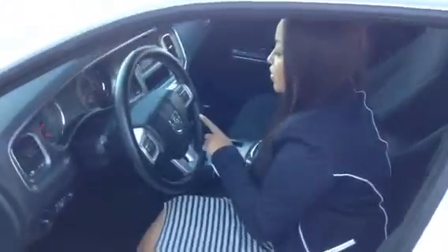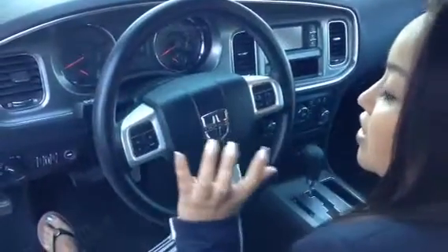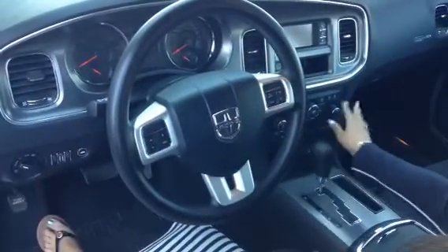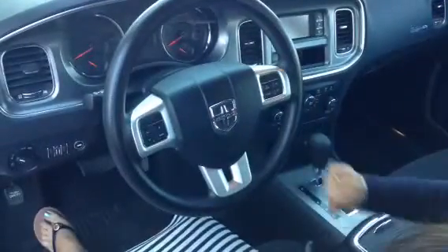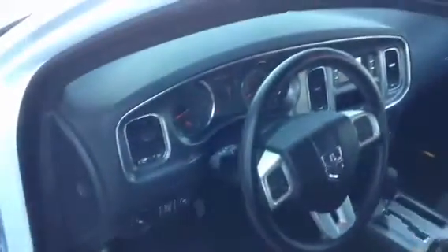On the steering wheel, you'll have your cruise control and your different controls so that you can drive and not worry about fidgeting with the volume or changing the radio station — you can just do it all on here. It is a push start, as you can see. Listen to that baby purr.